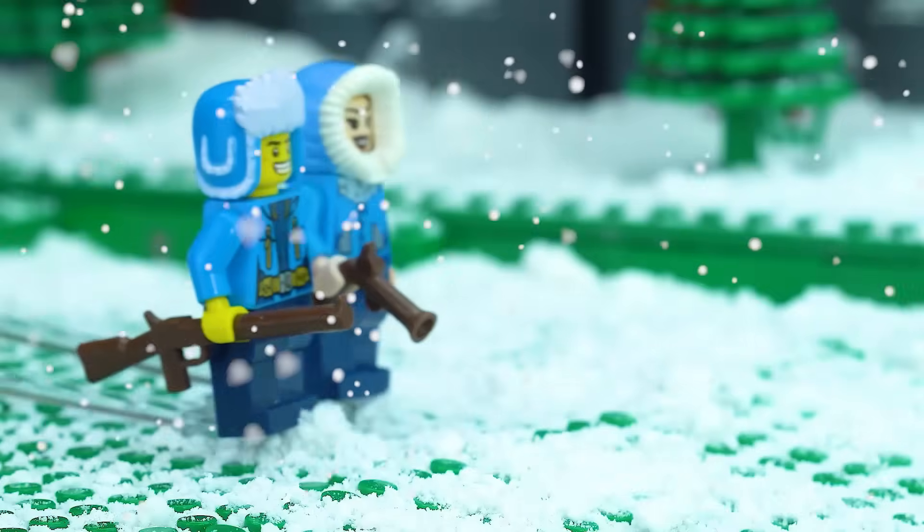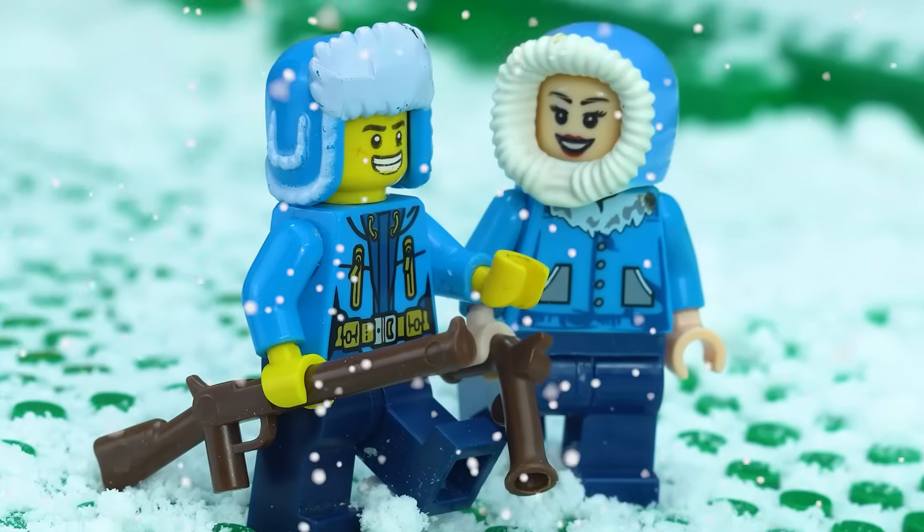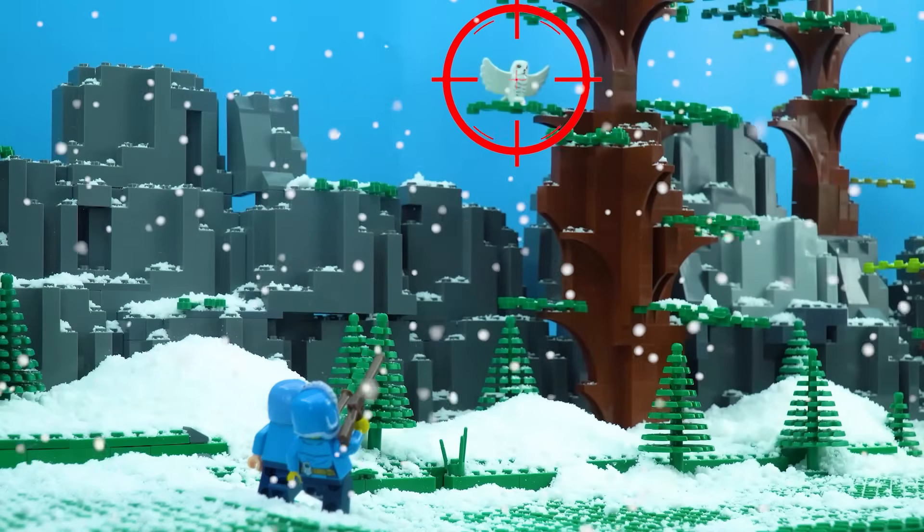The Lego Forest. What a beautiful day for hunting. Hey, there is an owl. I'm going to hunt it. No, no, no, no!